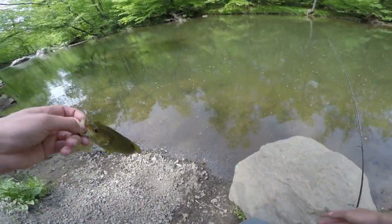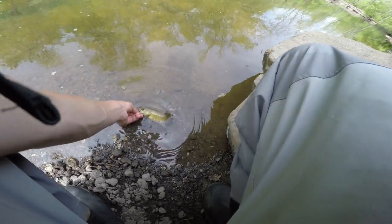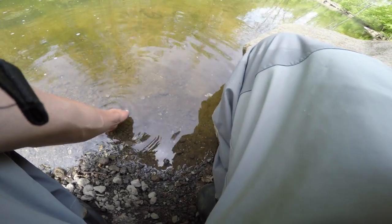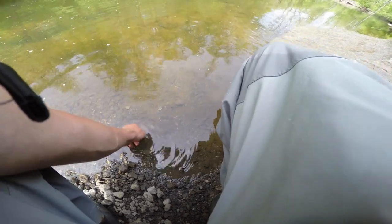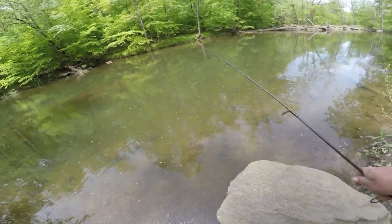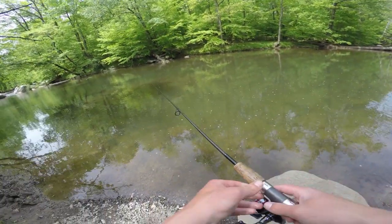Let's get a little bit closer to the water and release this guy — I don't want to scare any potential fish that could be in the area. There he is, going back down to those rocks where he came off. There's some more fish down there, so I'm just gonna throw this trout magnet around.